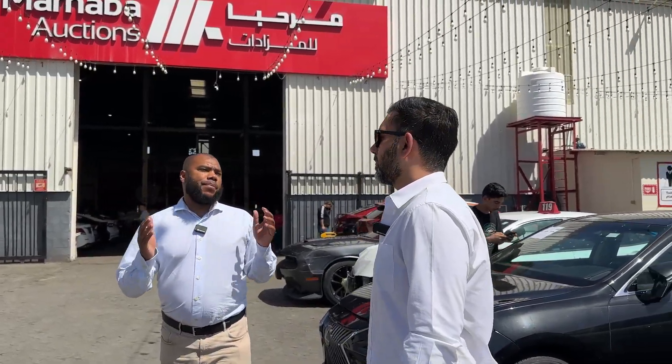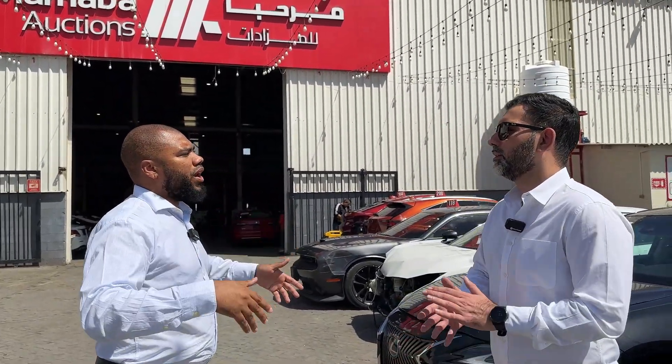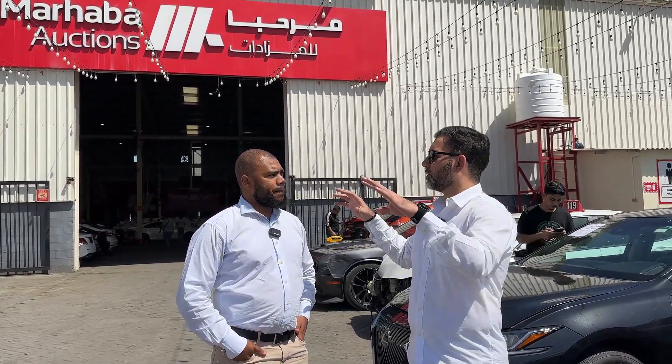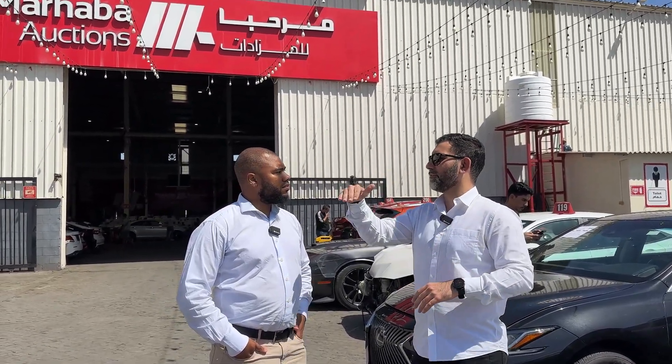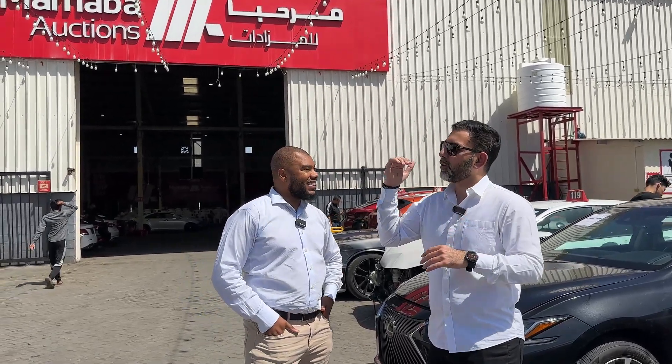Another question I had was: once they pay, can they immediately leave with the car? So let me explain the process. A lot of people just come here, go to the live auction — the auctioneer is going, the bid catchers are looking at the crowd — and you just bid in increments of 500 or 1,000. It's really a great vibe. Once you've won the car, it's very simple: you pay 20 percent as an advance payment.